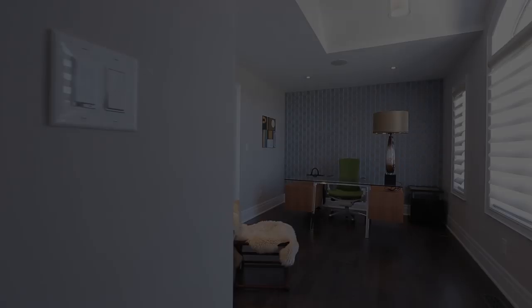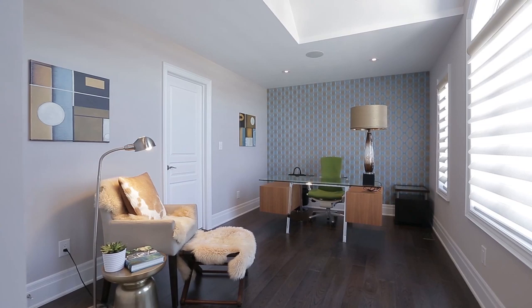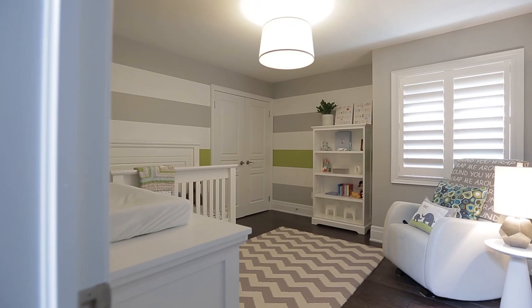The third bedroom is generously sized with vaulted ceiling, in-ceiling surround sound, large windows and an ensuite bath featuring noble grey marble double sink counter, custom mirror, rectangular porcelain tiles, Toto fixtures and tub with rain head shower. The fourth bedroom shares the gorgeous Jack and Jill ensuite bath with the third bedroom and is the perfect children's nursery with Pottery Barn inspired paint and décor.